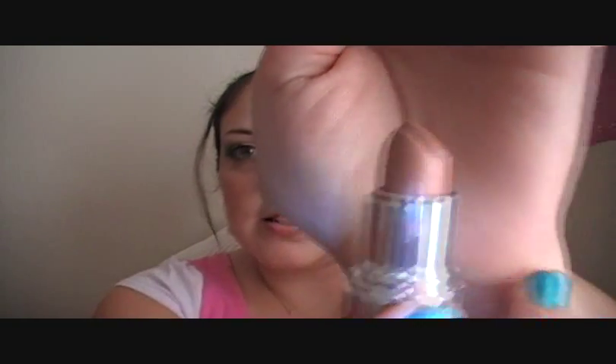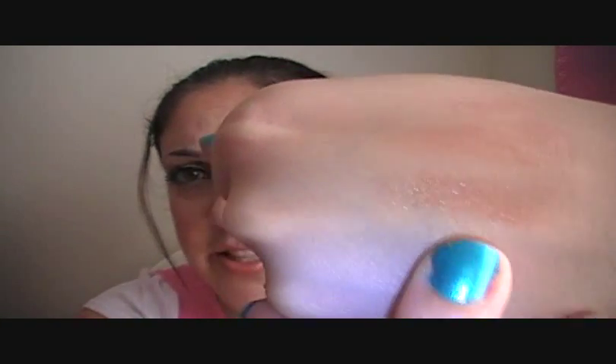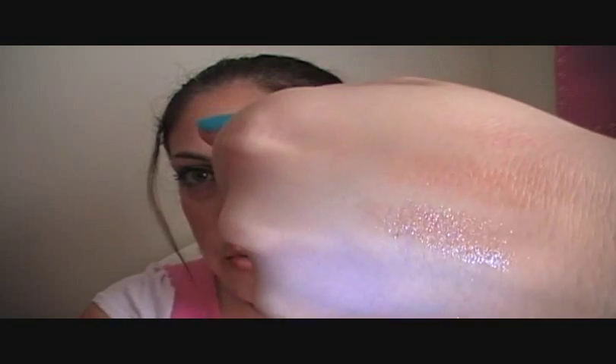This one is the Ultra Color Rich in Sparkling Nude. It looks like that, and when I swatch it, it looks like that. As you can see, this one has some sparkle to it, and it also has a sheen to it. They're a little bit glossy, so honestly, with these lipsticks, you really wouldn't need to put a gloss over them, because they are so creamy and they have that sheen to them.